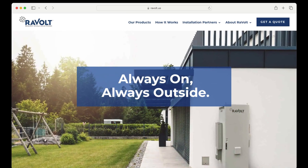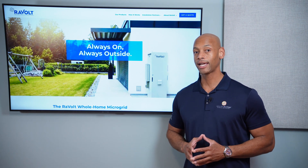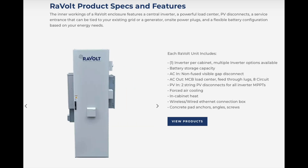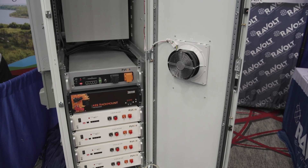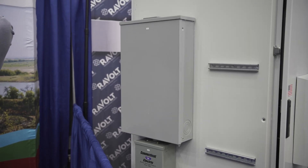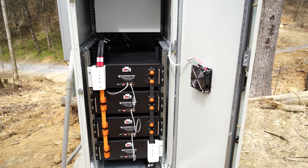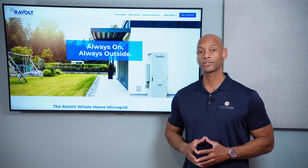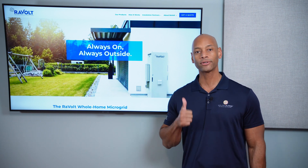Just a quick word from our sponsor Revolt. If you're looking for an all-in-one pre-assembled solar and energy storage system, you need to take a look at the new Revolt Home Power Plant. It's a complete solar and battery system incorporating an outdoor-rated enclosure, solar inverter, battery storage, climate control, AC and DC disconnects, and a full 200-amp AC load center. The system is pre-built and factory integrated so you can keep on-site work to a minimum. With Revolt you'll never have to build another battery shed. Visit the Revolt website to customize your system and place your first order.